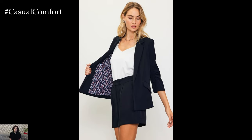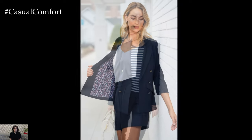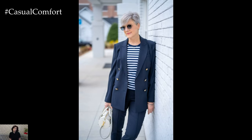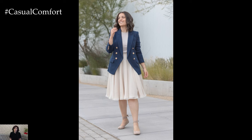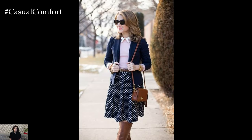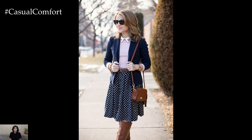Accessories play a crucial role in enhancing the navy blazer outfit. A structured leather handbag adds sophistication, while delicate jewelry adds a touch of femininity. Scarves, belts, and statement earrings can all be used to add interest and personality to the look, allowing for endless possibilities in styling the navy blazer outfit.